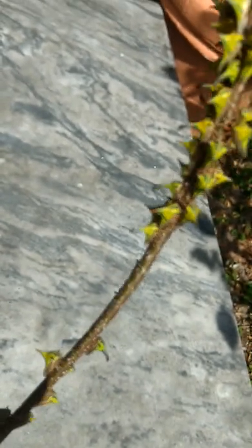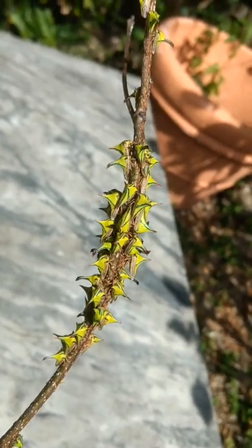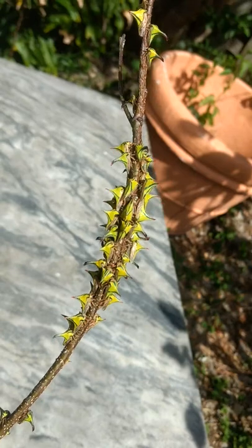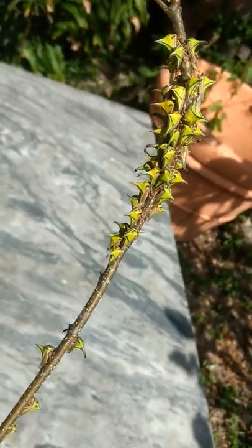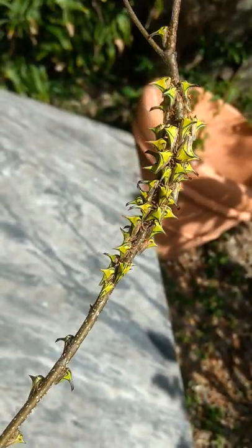This is Jessica Morgan McAtee from happybutterfly.net and these are thorn bugs. They are true bugs, hemipterans, with piercing, sucking mouthparts, and I just cut them off of my Lysoloma sabiku,